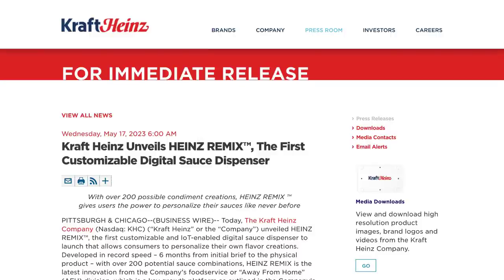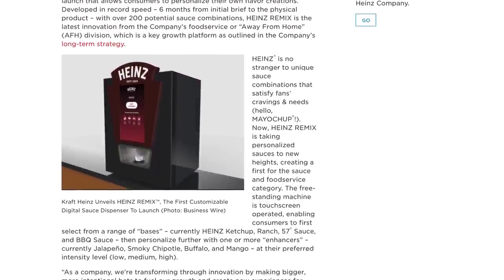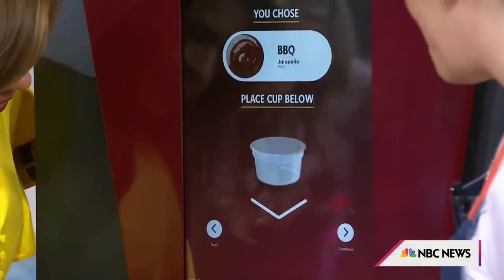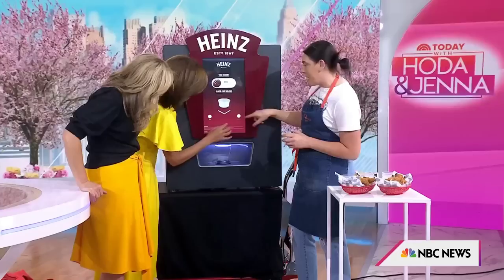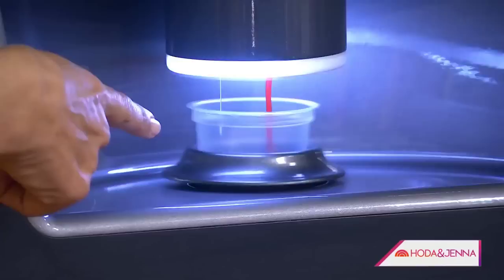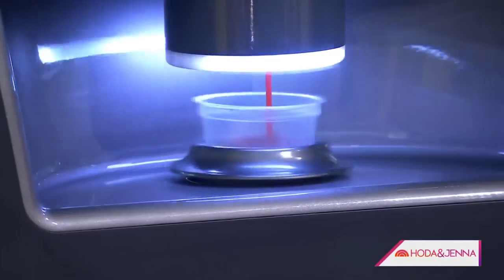Last month, famous sauce maker Kraft Heinz launched the Heinz Remix, a sauce dispenser that lets customers create custom concoctions. It can mix up to 200 potential sauce combinations, and the company aims to pilot it with restaurant operators this year. This is part of a wider trend of companies experimenting with customisation and on-demand manufacturing via 3D printing and other methods.